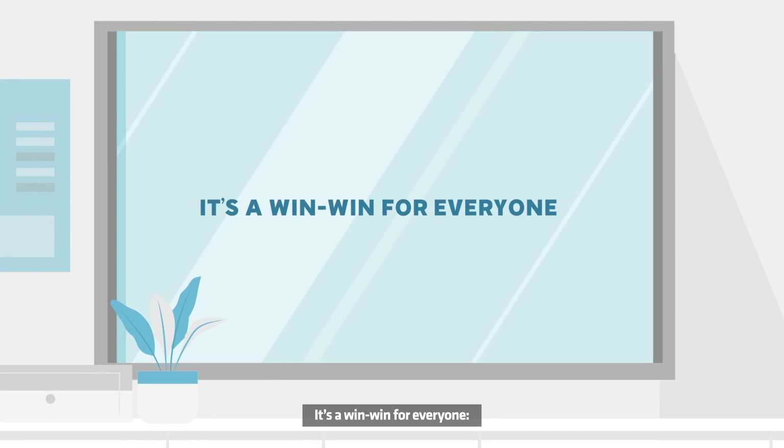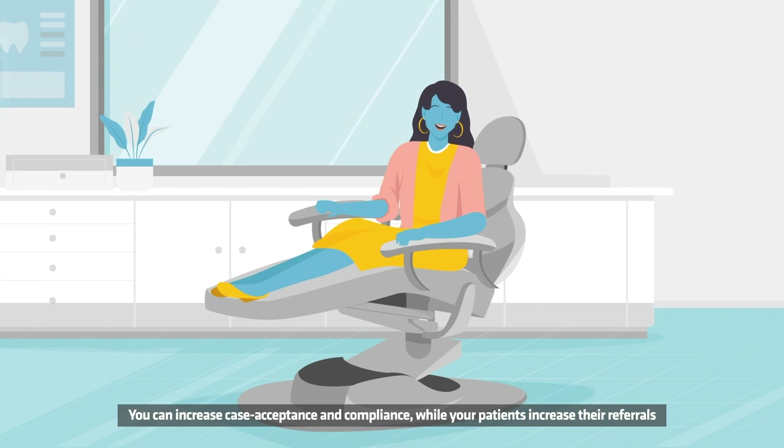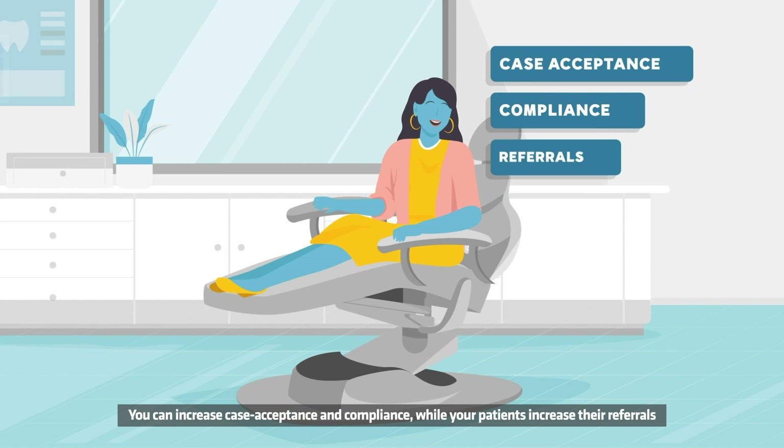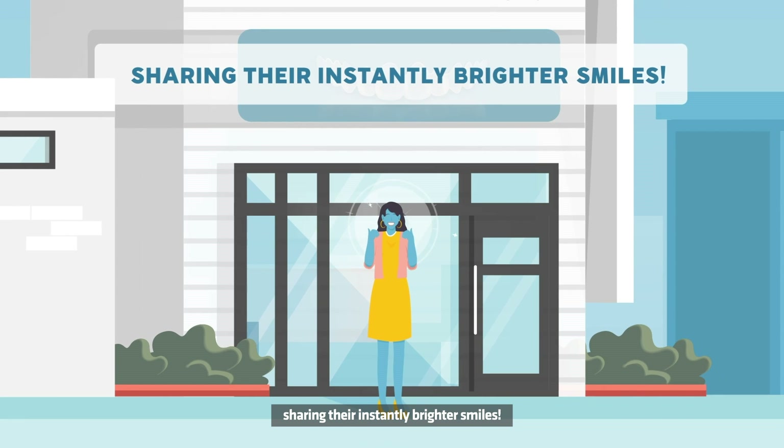It's a win-win for everyone. You can increase case acceptance and compliance while your patients increase their referrals, sharing their instantly brighter smiles.